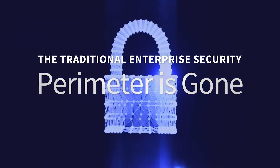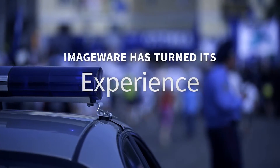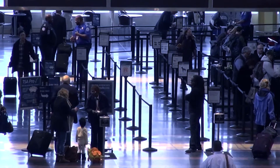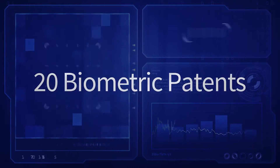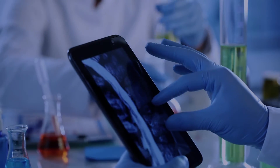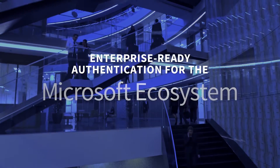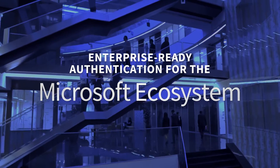The traditional enterprise security perimeter is gone. ImageWare has turned its experience with large-scale government security and 20 biometric patents, with another 14 pending, into a breakthrough solution delivering high-assurance, cost-effective, enterprise-ready authentication for the Microsoft ecosystem.